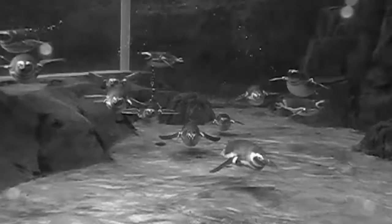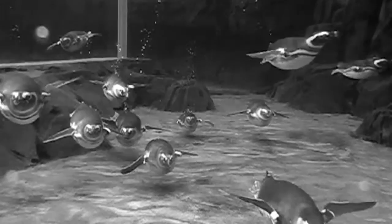On land, they resemble awkward toddlers learning how to walk, but when they enter the water, penguins are transformed into graceful creatures that are just fascinating to watch, especially in slow motion.